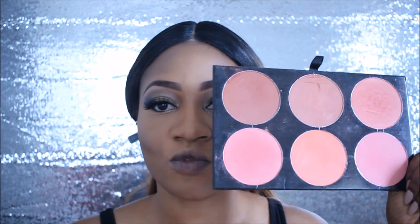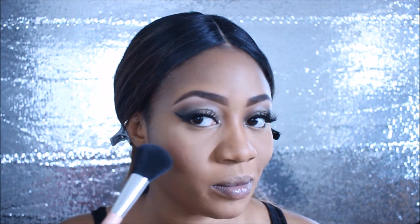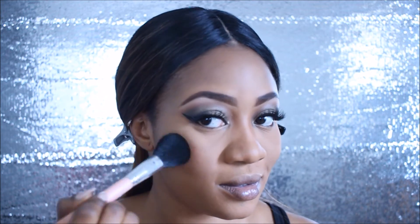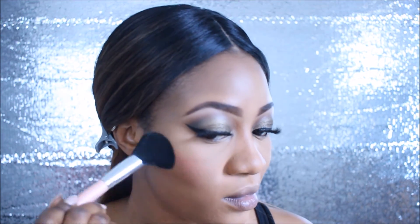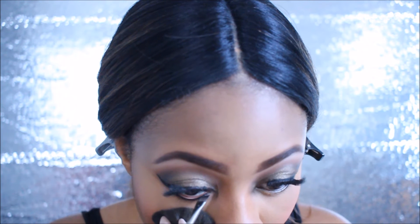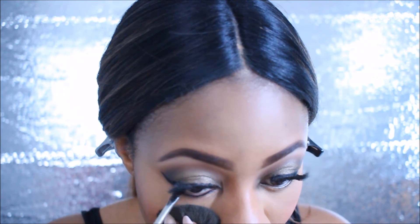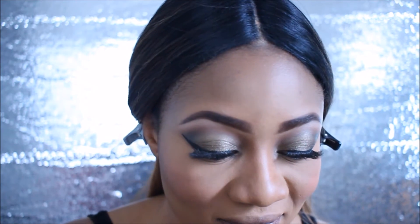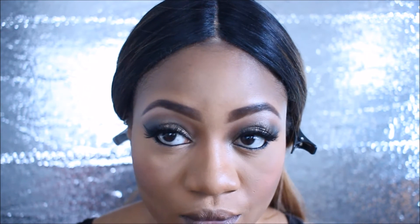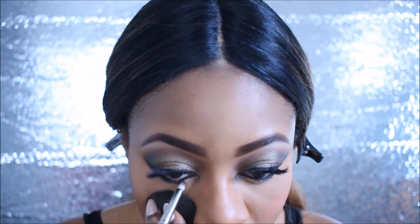Next I'm going to use a very rosy pinky shade from my shiny blush palette and pop that color on my cheeks. I promise this is not painful! Now I'm going to smoke it up with the black shadow on the lower lash line — remember, this is a dramatic smoky eye look.